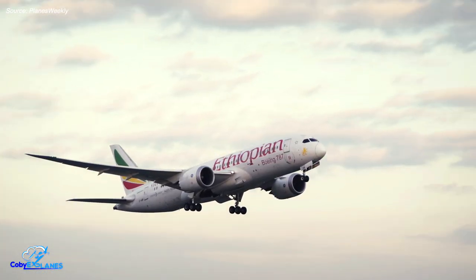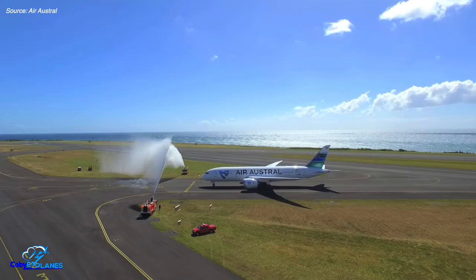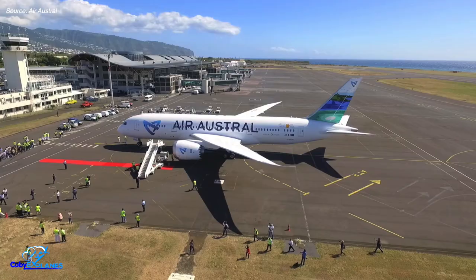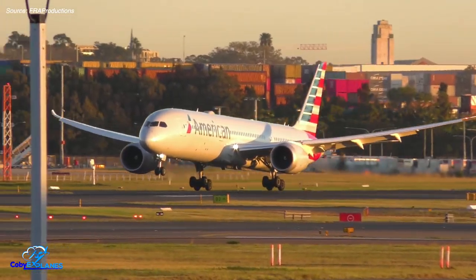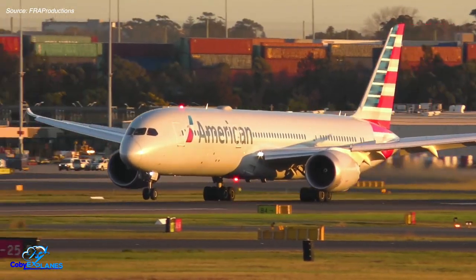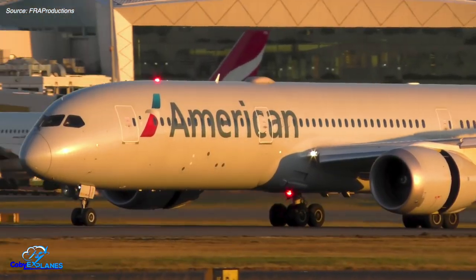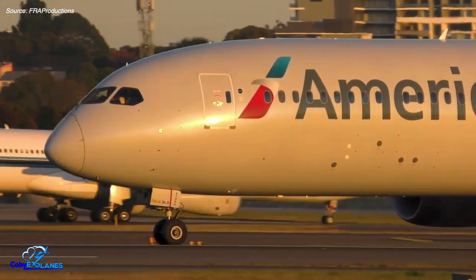It took quite some time for Boeing to find new takers for the teens, but today they've all found homes. The majority are now flying for Ethiopian Airlines, who presumably received them at a steep discount. Additionally, a couple of the teens now fly for Air Austral, a French carrier based on Reunion Island, and at least one teen has been configured for VIP use. Boeing also successfully implemented a permanent fix for the wing box issue, and by 2014, 10 Dreamliners were rolling off the production line per month — a record for wide-body aircraft. By 2019, that number had ballooned to 14 a month and would have stayed there if not for the global pandemic.